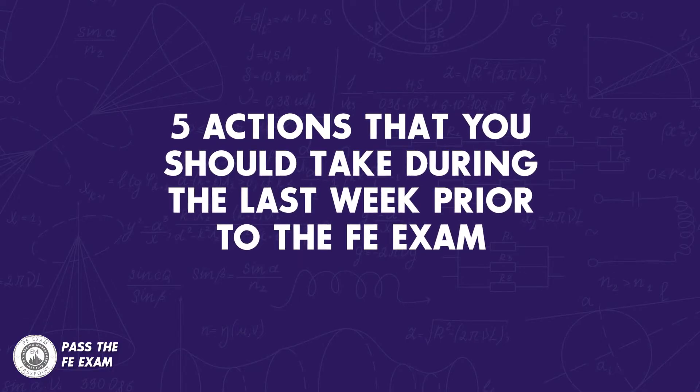The last week prior to the FE exam is extremely important. That's why in this week's Pass the FE exam video, I'm going to provide you with five actions that you should take during the last week — actions that might be the difference between you passing the FE exam or not.